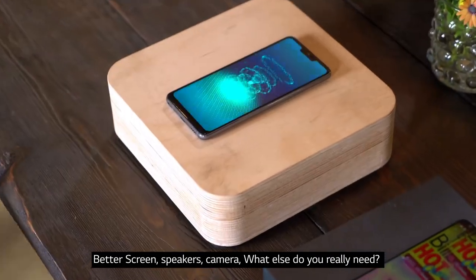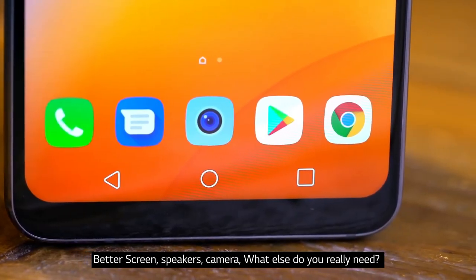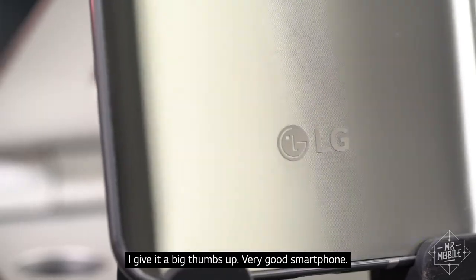Better screen, speakers, camera — what else do you really need? I give it a big thumbs up. Very good smartphone. Muy bien.